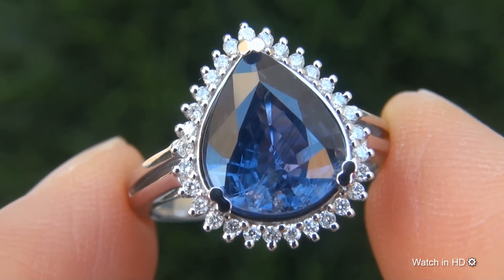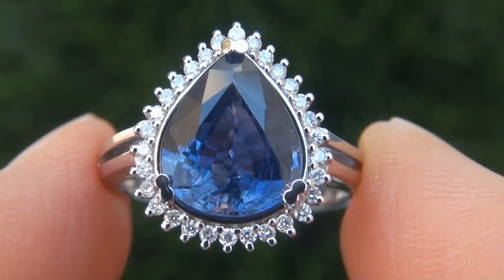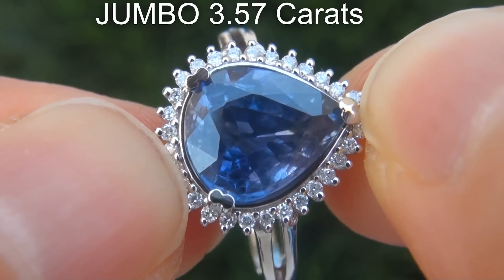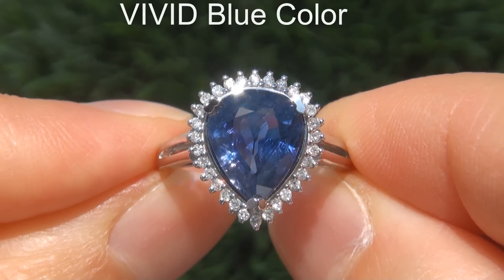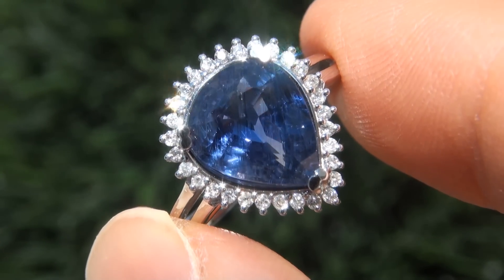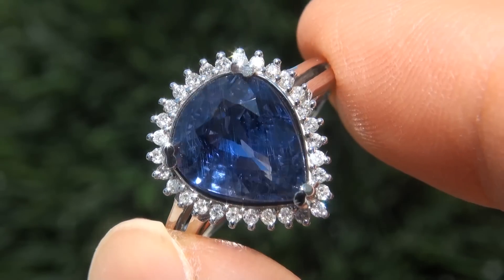It is a genuine solid 14 carat white gold ring from a private estate collection. The blue sapphire weighs in at a jumbo 3.57 carats with VS2 clarity and displays the sought after vivid blue color. Take a close look at the extraordinary gem and note the amazing rich color and healthy saturation.